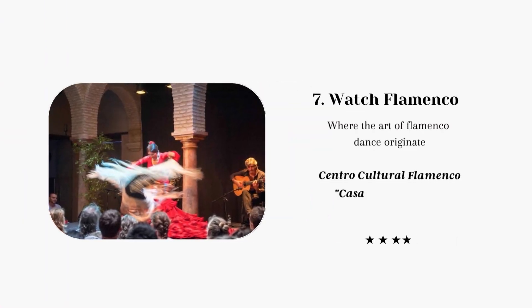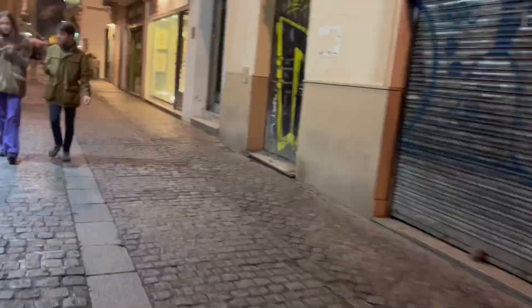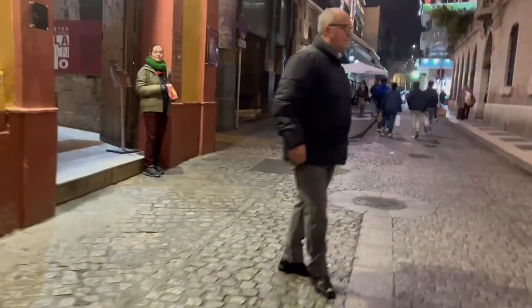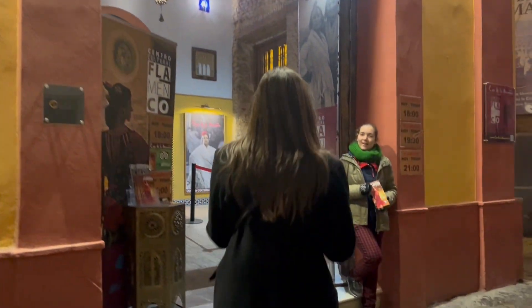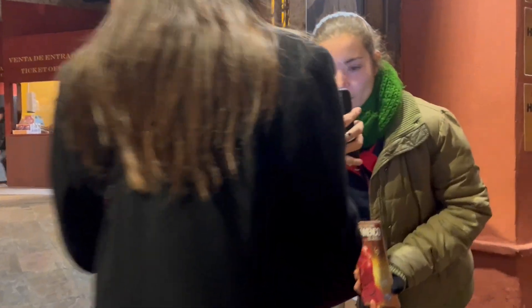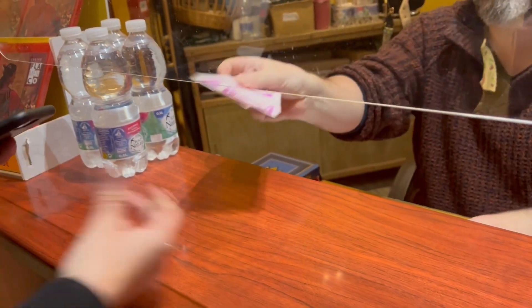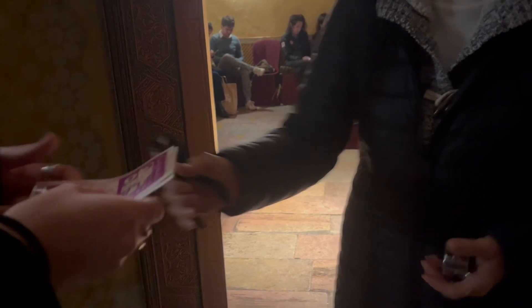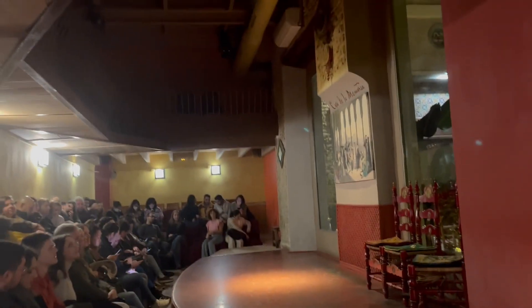For our final stop — you cannot leave Seville without watching flamenco. If you're looking for a romantic thing to do in Seville or things to do at night, put a flamenco performance on your itinerary. Seville is the origin of flamenco and you can actually enjoy a lot of performances on the street for free. We booked a performance at the 16th century courtyard house Casa de la Memoria. This was very close to our hotel and we got a ticket for around 19 euros online. The show was about one hour long, and honestly it is an amazing experience where you get to feel the passion of the music and the dance — it is a must when you're in Seville.